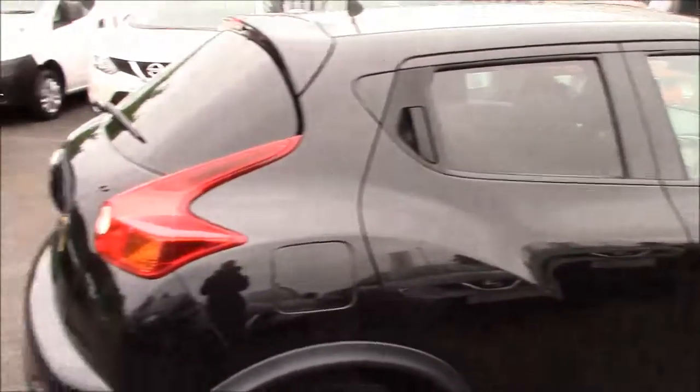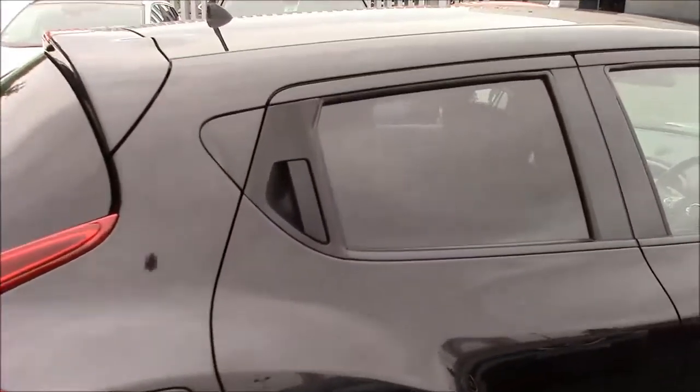If we have a look here, you'll notice the sleek design of the Juke. The rear door handles are kept within the line of the windows to allow for a very sleek look. We also have privacy glass on this model as well.